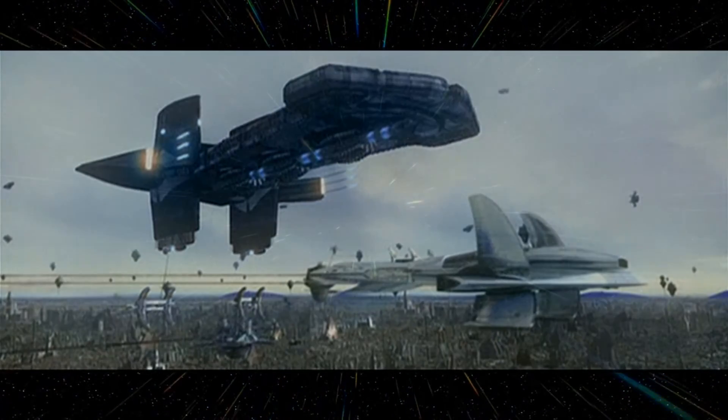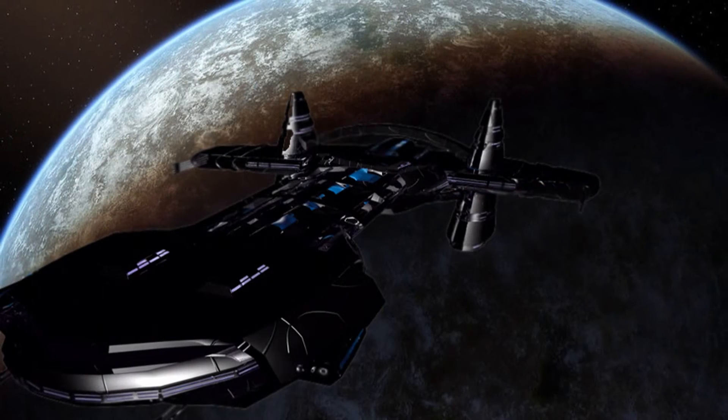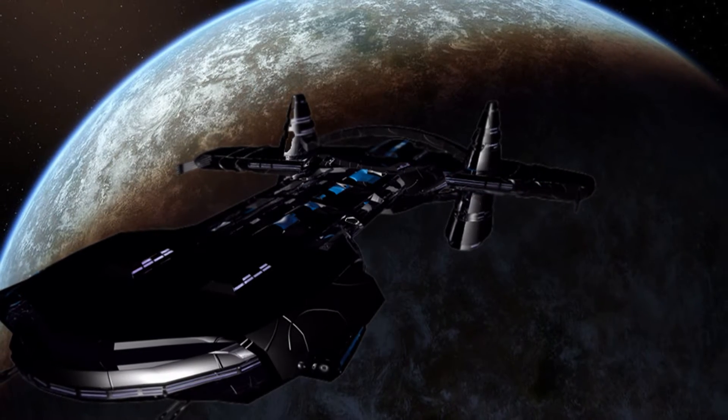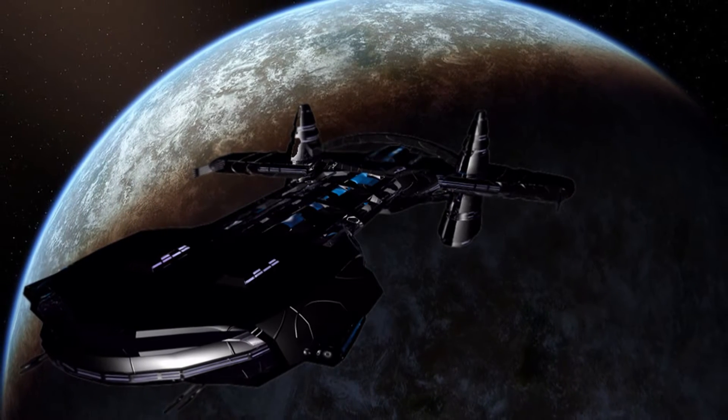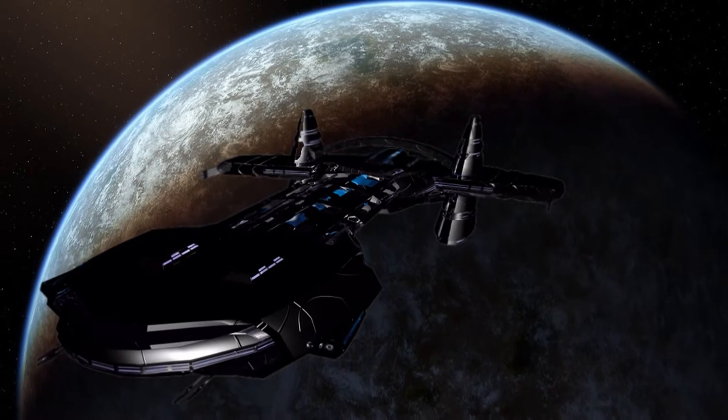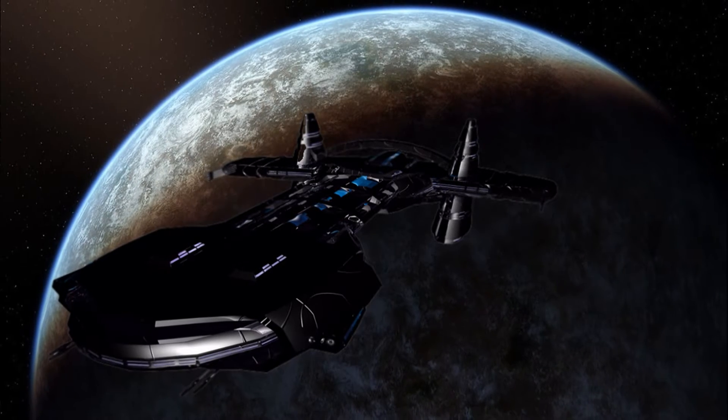The O'Neill-class replaced the other ships of the Asgard fleet when engaging hostile forces. These vessels were powered by an unknown number of neutrino-ion generators and possessed 15 Asgard transporters.